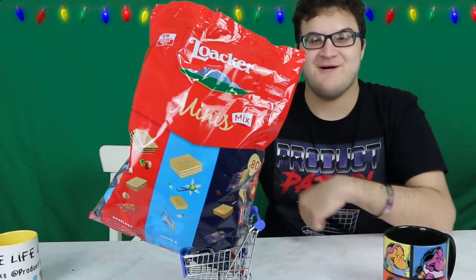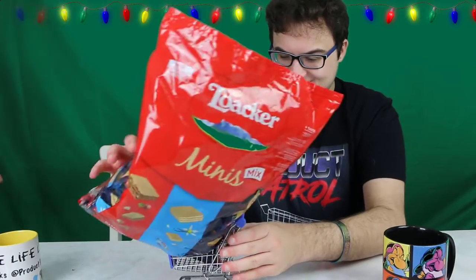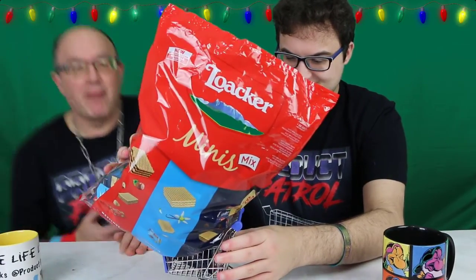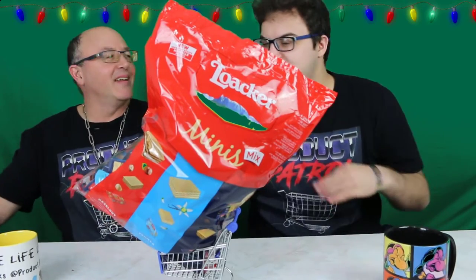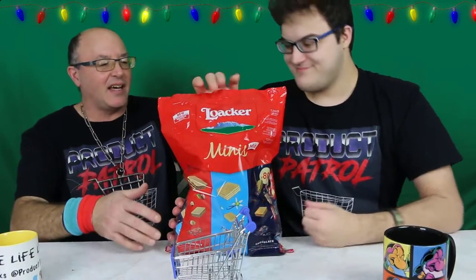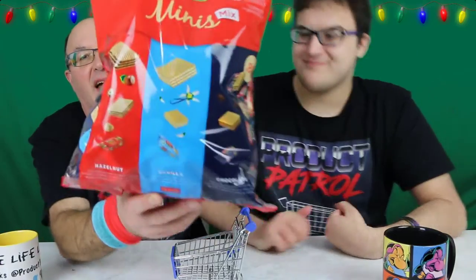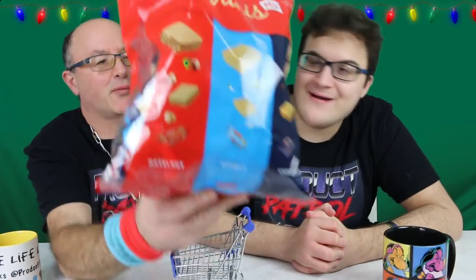Hello my friends, Cheeks here, Anthony here — you can't see because the bag's in the way. Big bag! I found this at Costco for $16.99. Locker — have you seen this in there? It is a major bag.